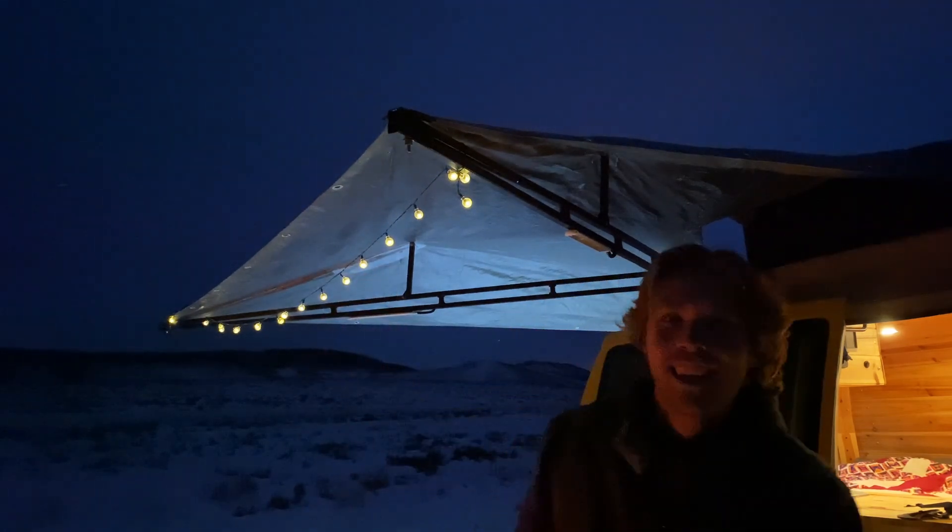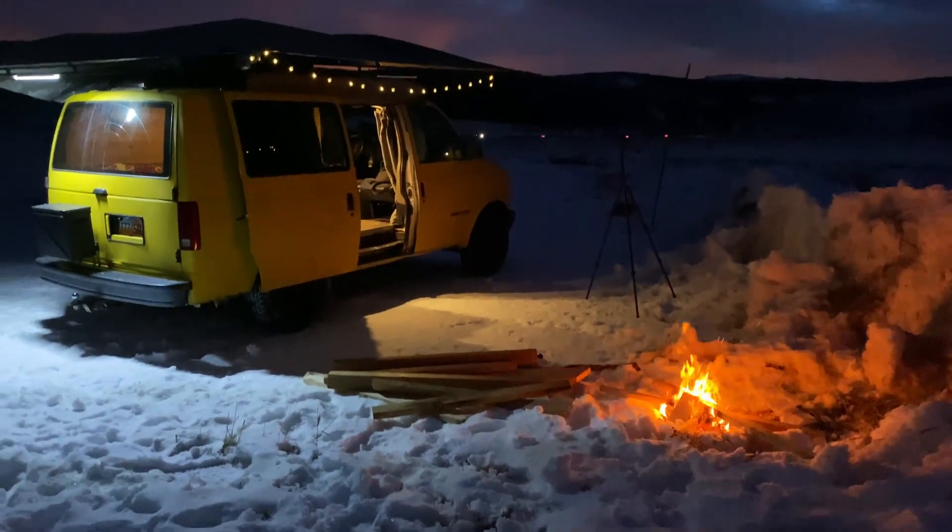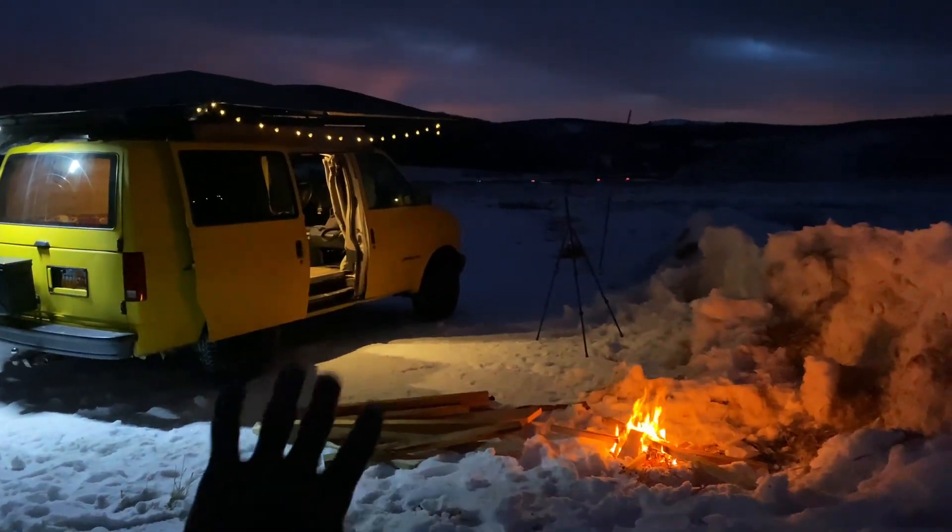Look at those lights — you cannot tell me that is not a vibe. That looks so cool.